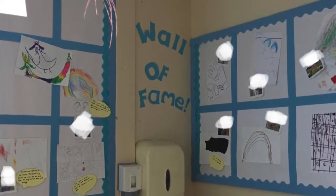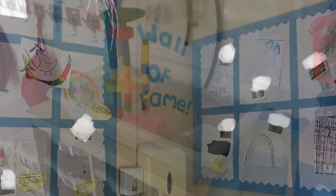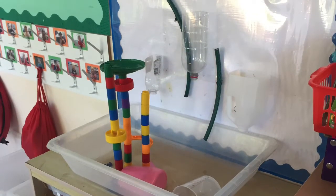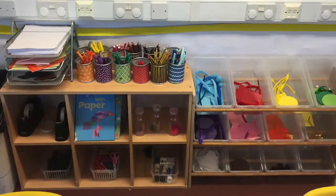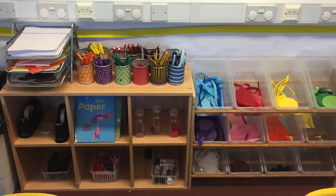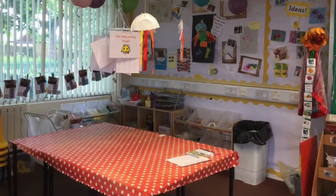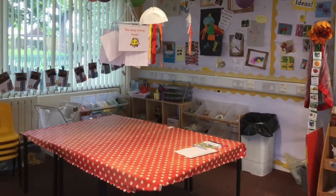This is the wall where you can put your pictures after you've painted them. Here's our water tray. And there are lots of lovely bright colours for you to use for drawing and making, and some books with ideas in to help you. This is our art area in the ladybirds classroom.